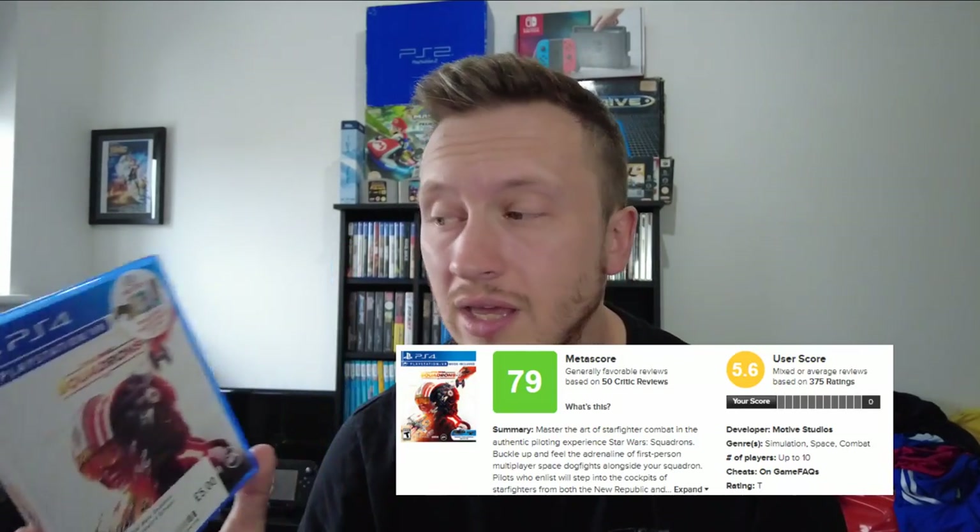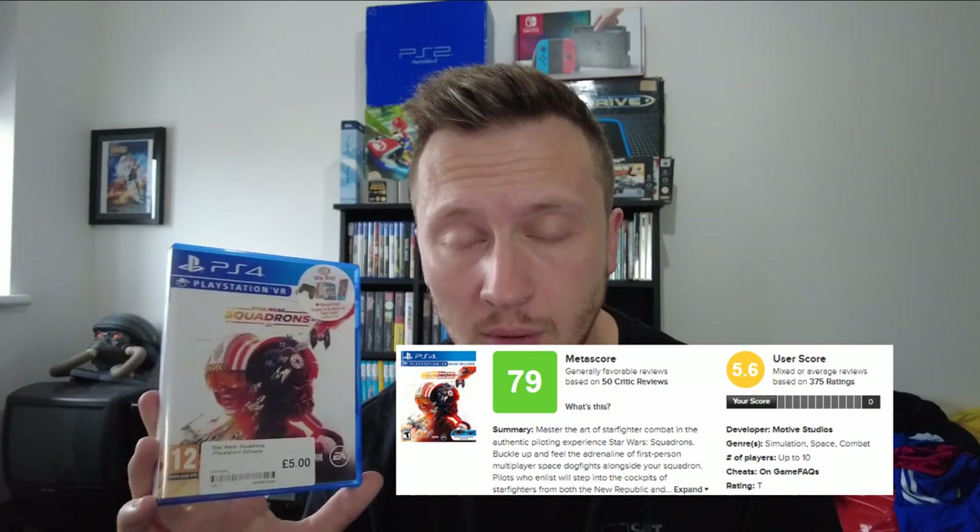It's one of those games I'll be happy to just dip in and out of every now and again and not care too much about the story. If you're a Star Wars fan and you've played this, let me know what you think — a lot of people give it bad reviews, some people say it's good. It is PlayStation VR compatible but not required, which is good because we don't have one of those yet. There are no plans to get one — I'd actually win an Oculus before I get a PSVR.